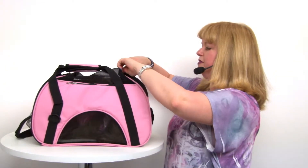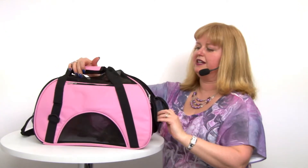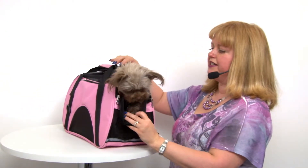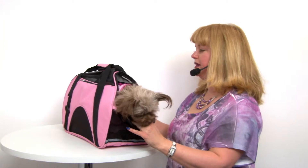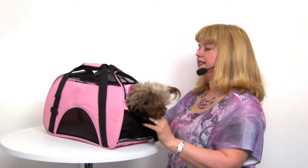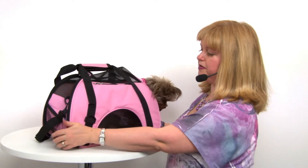It also has a little peekaboo window here on the side, which is nice so your pet can stick her head out. It does have a little tether inside so you can make sure that your dog is safely restrained and won't jump out. It has a side entry zipper to zip down completely so that your pet can step into the carrier easily.